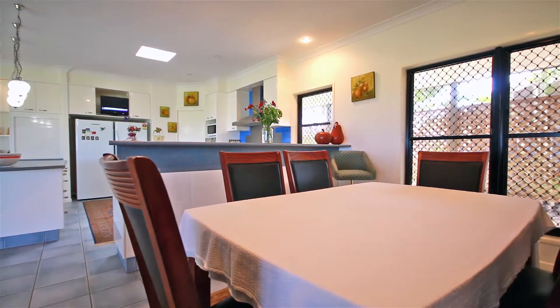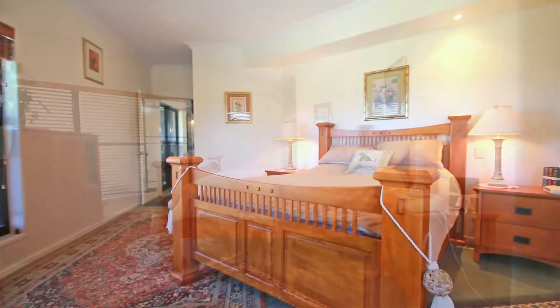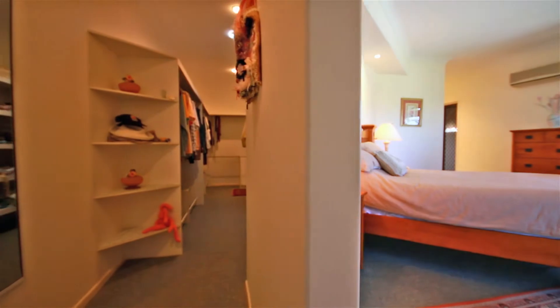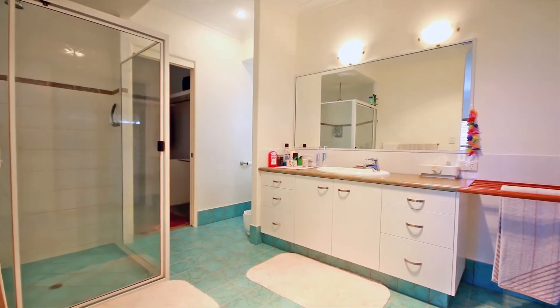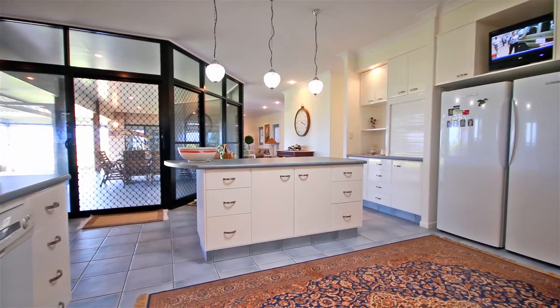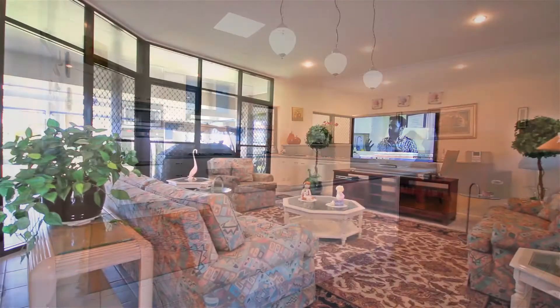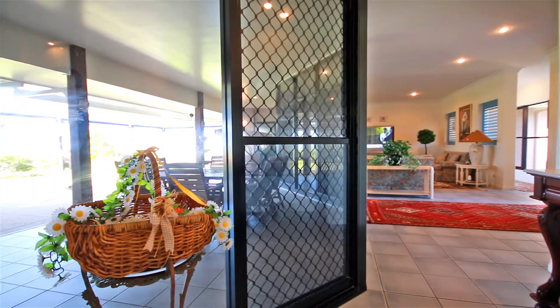This beachside home offers four spacious bedrooms, two bathrooms and a master bedroom that incorporates a full-length walk-in robe, luxury ensuite and private pool access. Designed with both relaxed living and entertaining in mind, the open plan living areas blend together without interruption and the spacious open plan layout offers integrated indoor and outdoor entertaining.